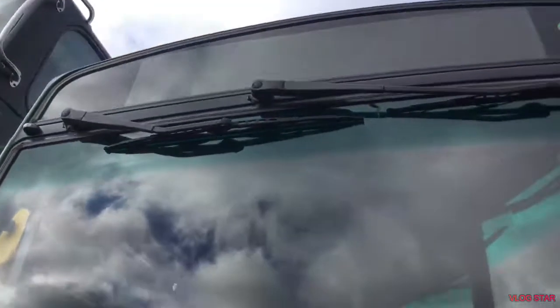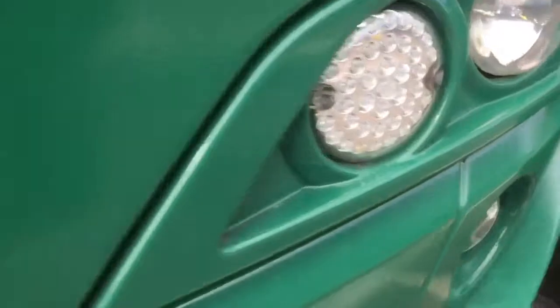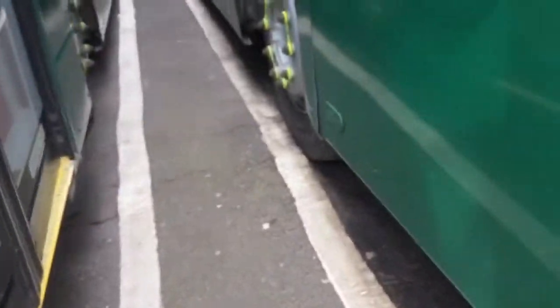Welcome back to another video. Today I'm doing a review on an Explore Dundee Volvo B7LE, I think it is. Don't quote me on that — I don't know that much about Volvo single-deckers.